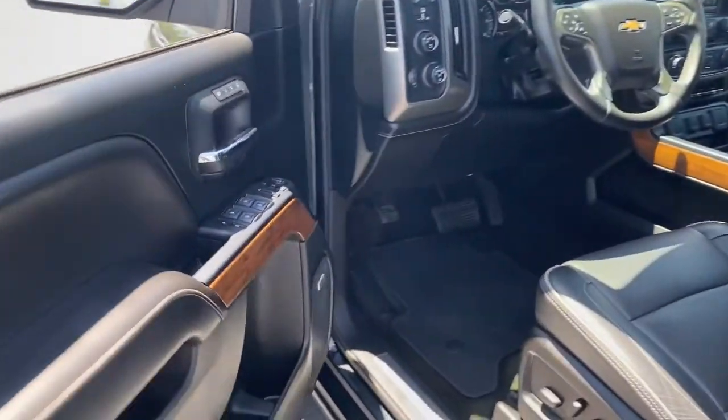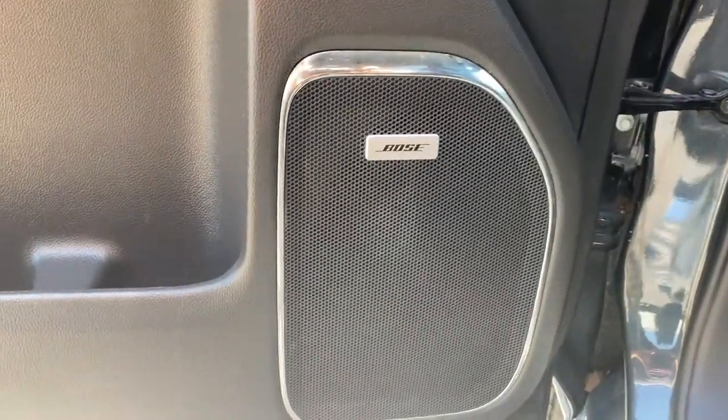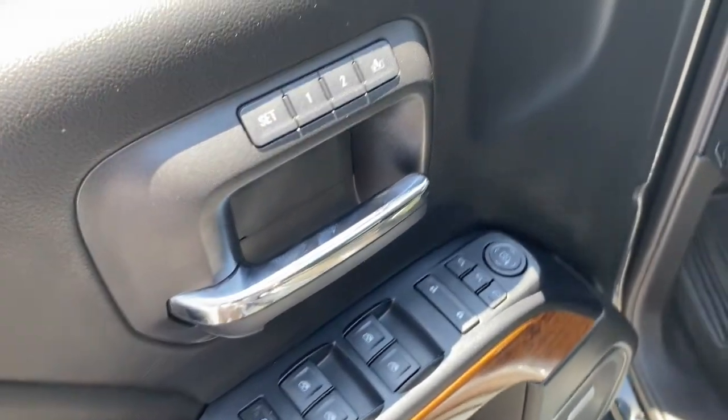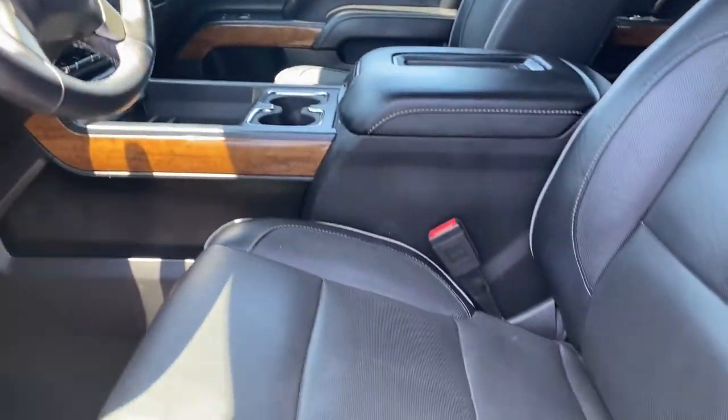The following are some of this vehicle's highlighted options: keyless entry, navigation system, backup camera, premium sound system, remote engine start, power passenger seat, heated mirrors, fog lamps, bed liner, and four-wheel drive.